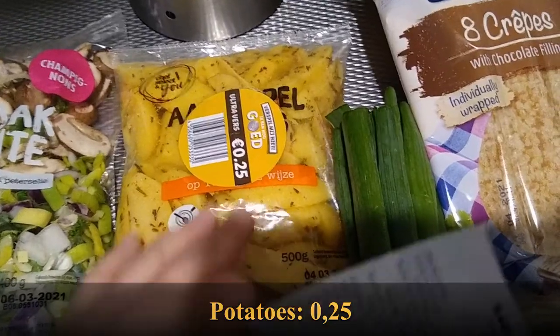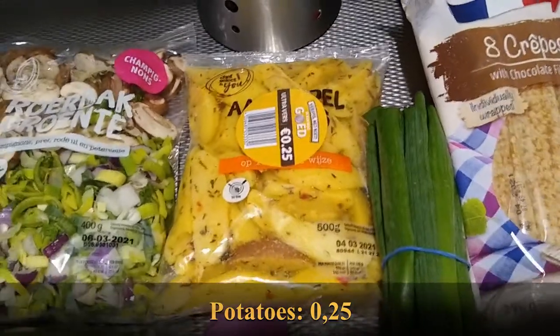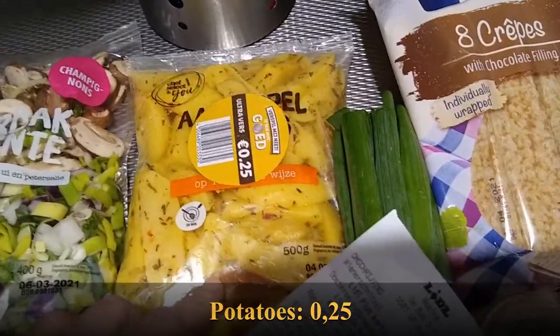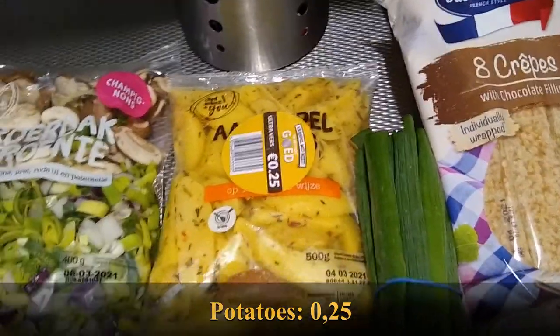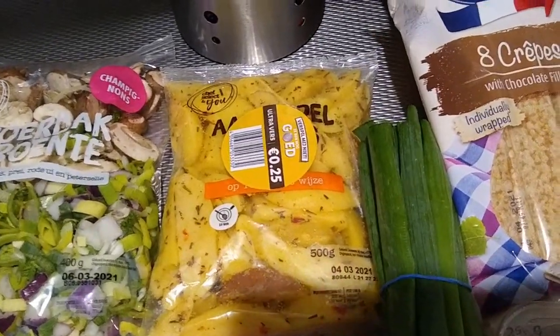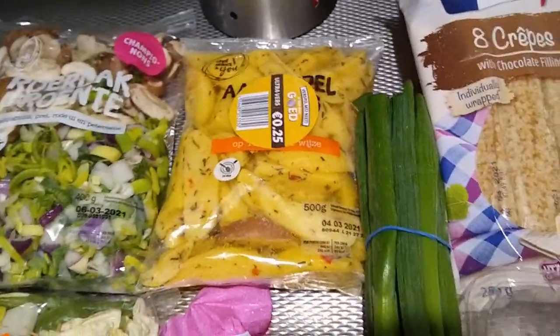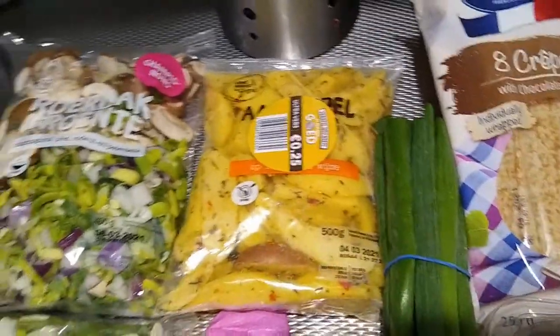I found this in their extreme markdown section — the 'Waste Me Not' section where everything is 25 cents. It's just some seasoned potatoes. I'm going to stick these in the freezer and then next week I'll have them with some meat I also have. We'll see whatever vegetables are on sale then. For 25 cents I'm taking it and stuffing it in the freezer.